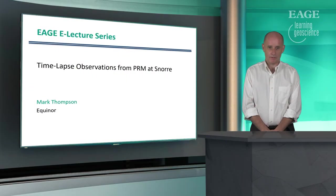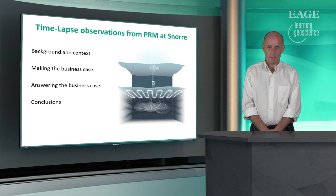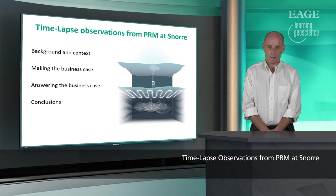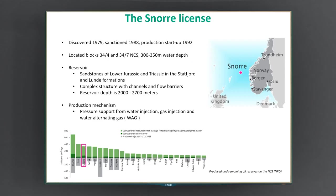Hello, my name is Mark Thompson and I'll be talking about time-lapse observations from permanent reservoir monitoring at the Snorer Field. My presentation will cover the background and some context over the Snorer Field and PRM, making the business case, some insight into whether we've answered the business case, and finally some conclusions. I'll now say something about the Snorer license.